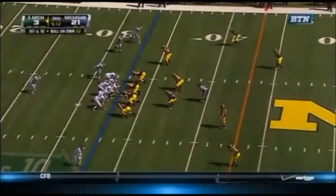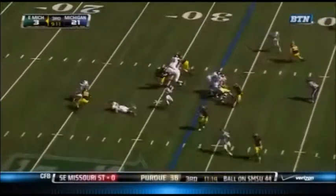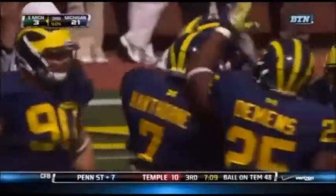First man through is Toussaint, and he's up and over for another Michigan score. In our coaches' meetings yesterday, you talked about Michigan's return to Michigan football. Here it is with the blitz and a stop — Craig Rowe with the quarterback sack, Mike Martin in to assist.